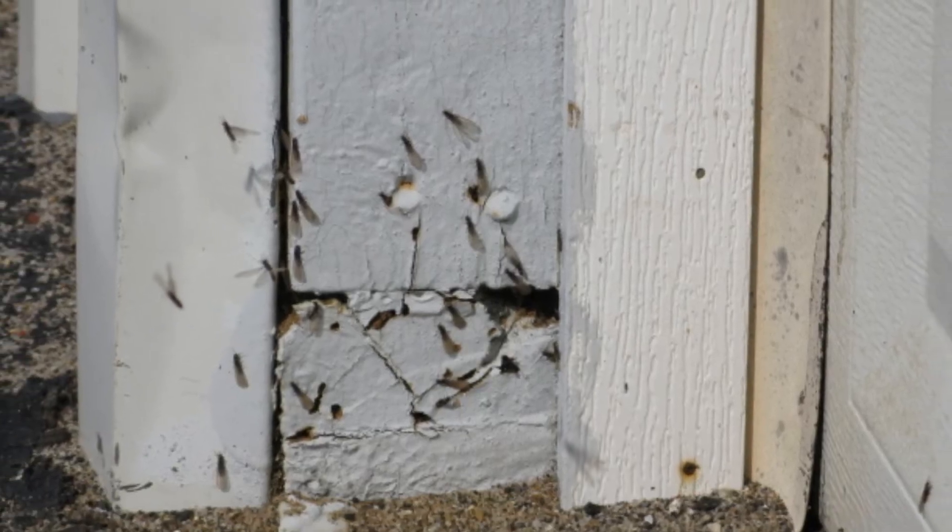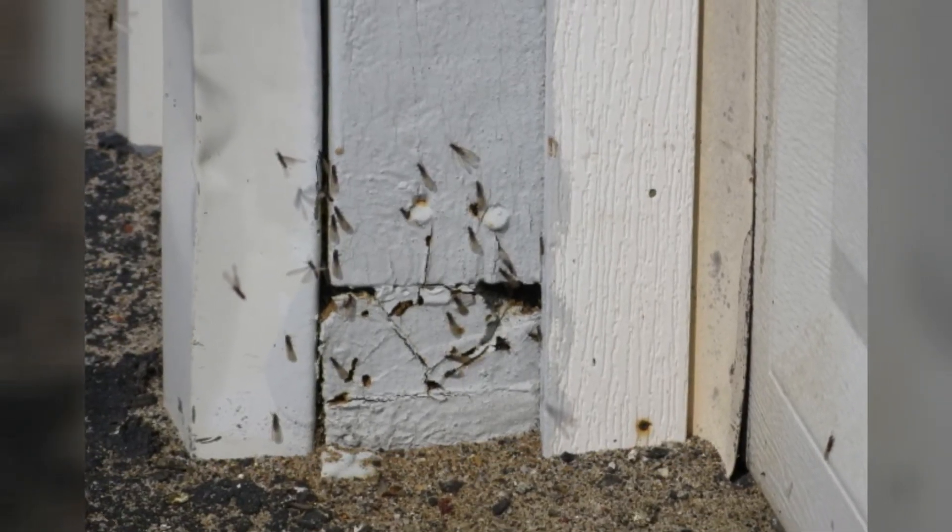Swarming event — let me explain that a little bit. What happens with the swarming event is when they actually reach reproductive maturity, the adults take on wings, and then their goal is to go colonize somewhere else. So they're going to swarm, find a new location, and then upon landing they're actually going to shed those wings within minutes of landing and then find that new area to colonize.